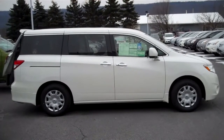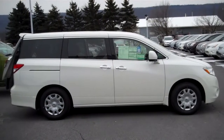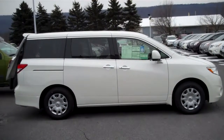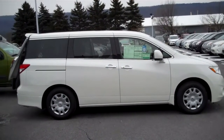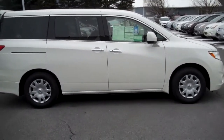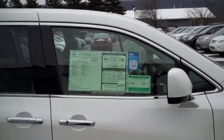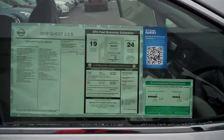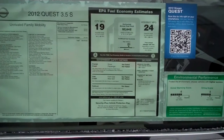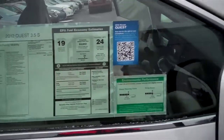College Nissan is sending out this video on the 2012 Nissan Quest S. This is a white pearl color. It comes including with splash guards and carpeted floor mats for the first, second, and third rows. As you can see, it gets 19 miles per gallon in the city and 24 on the highway.